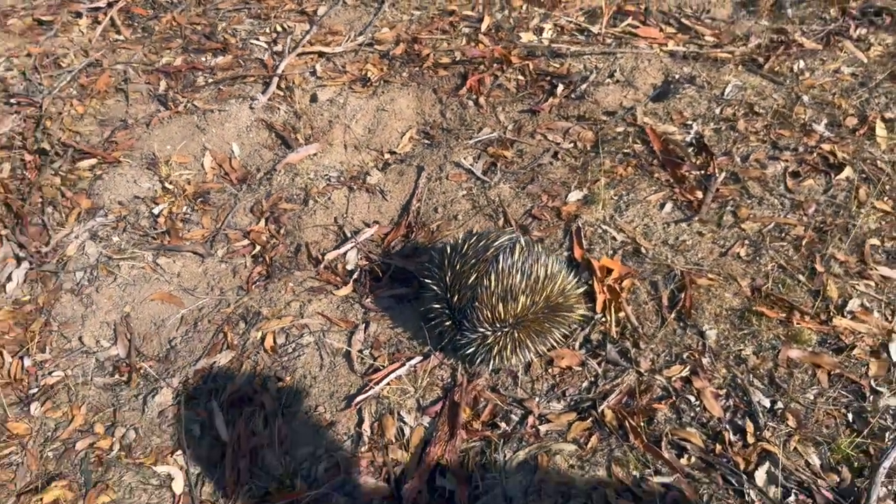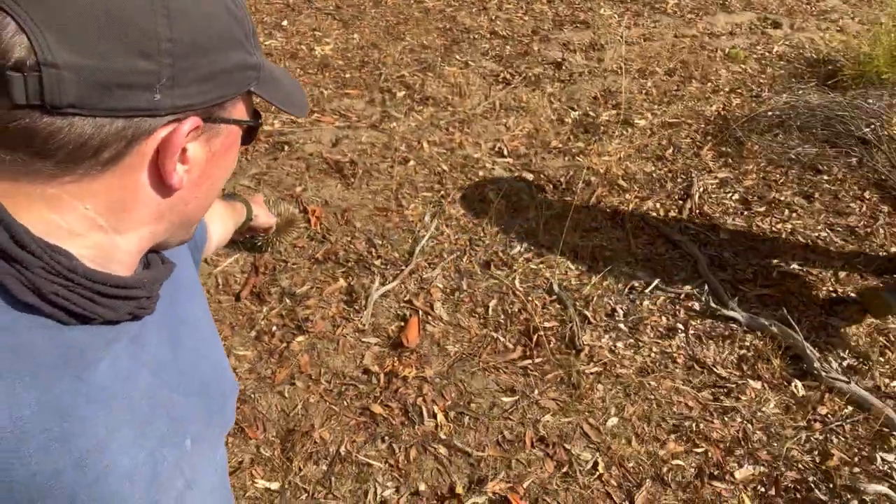That is one of the coolest things I've ever seen. There he is down there, little teeny echidna — our genuine wild echidna. Speak to you soon.